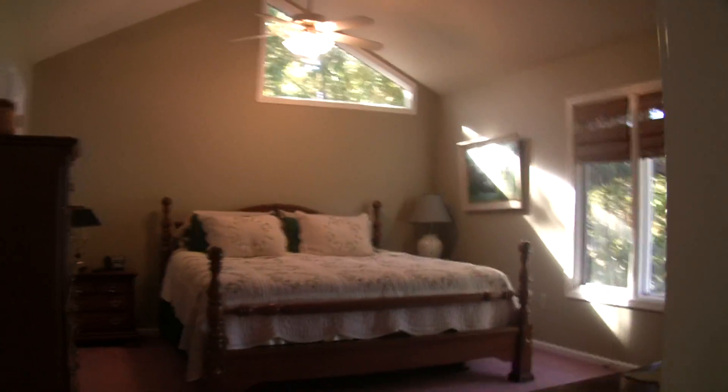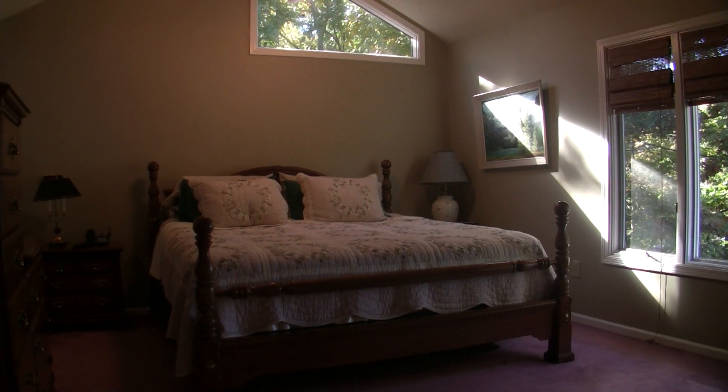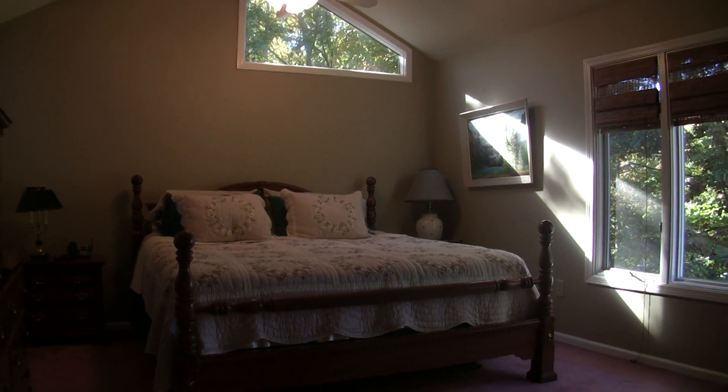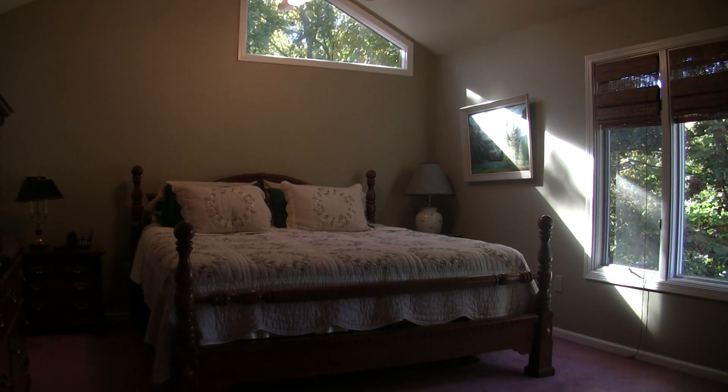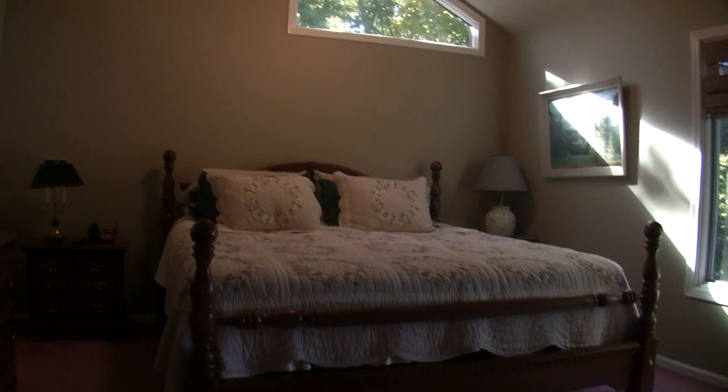Let's go ahead and walk in the master. Great size master — we have a king bed, plenty of room for furniture, great view, great lighting coming in. Here we are almost middle of November and we've got great lighting coming in even when the sun is still low on the horizon.